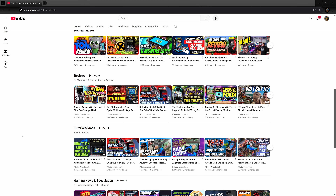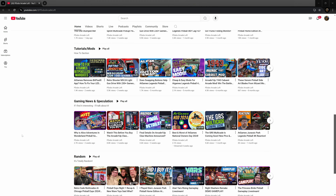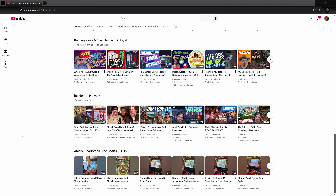Speaking of those guys and their channels, if you're not following them, get on it — as soon as you're done here, of course.